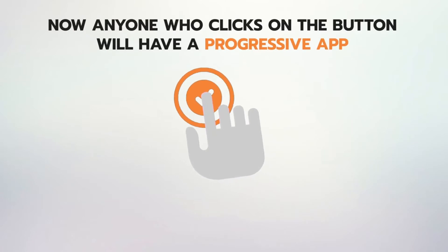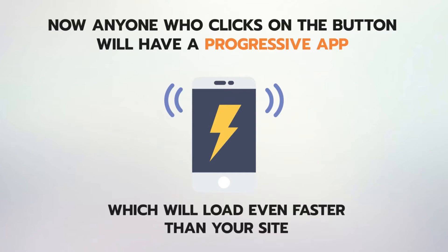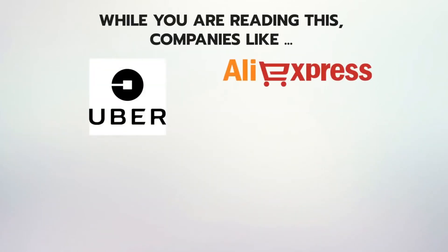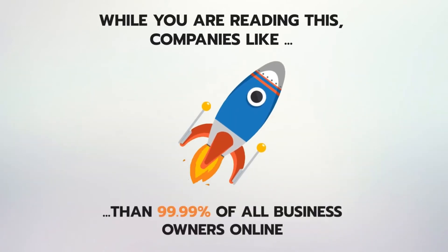Now anyone who clicks the 'Add to Home' button on your website will have a progressive app of the same website downloaded to their mobile home screen, acting as a lightning-fast mobile app that loads even faster than your site. While you are reading this, companies like Uber, AliExpress, Trivago, Pinterest, Instagram and 100 others are playing ahead of the game compared to 99.99% of all business owners online.